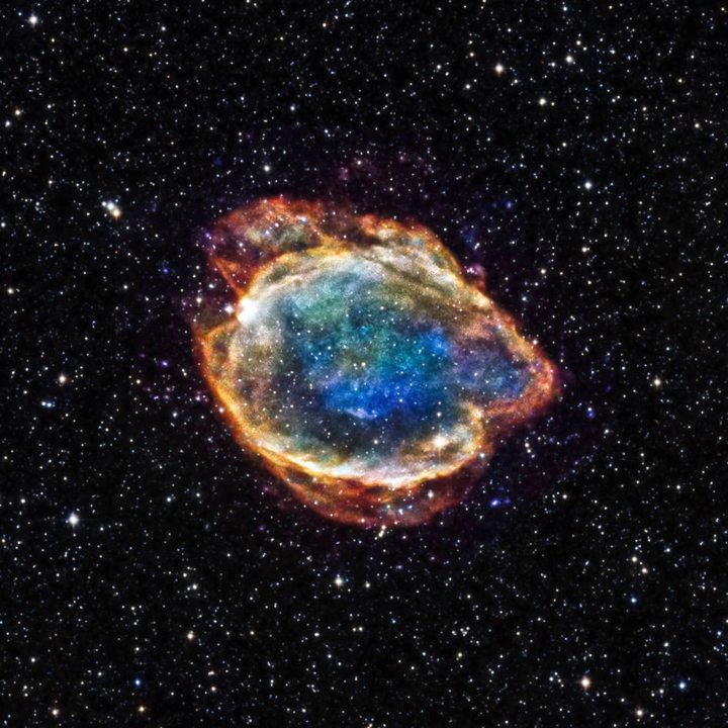Red supergiants are cool and large. They have spectral types of K and M, hence temperatures below 4,100 K. They are typically several hundred to over a thousand times the radius of the Sun, although size is not the primary factor in a star being designated as a supergiant. A bright cool giant star can easily be larger than a hotter supergiant. For example, Alpha Herculis is classified as a giant star with a radius of between 264 to 303 solar radii, while Epsilon Pegasi is a K2 supergiant of only 185 solar radii.